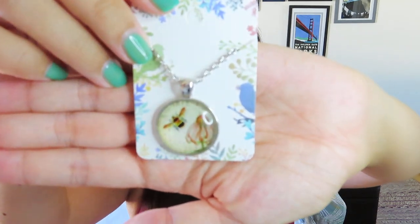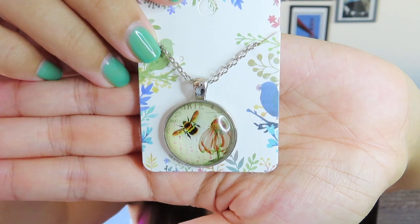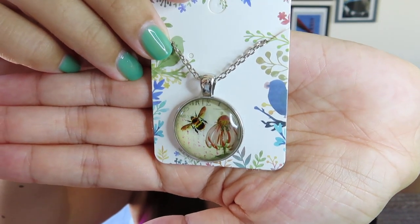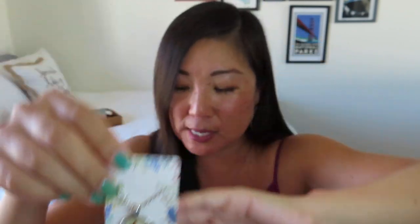Got another necklace, this time in silver. Gold is my preferred tone, but I do wear some silver as well, and this one's really pretty. I do like these kind of window pieces of jewelry where they've put an image behind a glass dome to give it more dimension. It's just a bee kind of moving away from a flower, and it's really pretty - it's got that antique feeling to it.